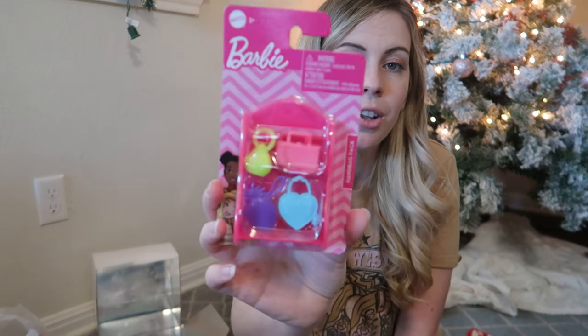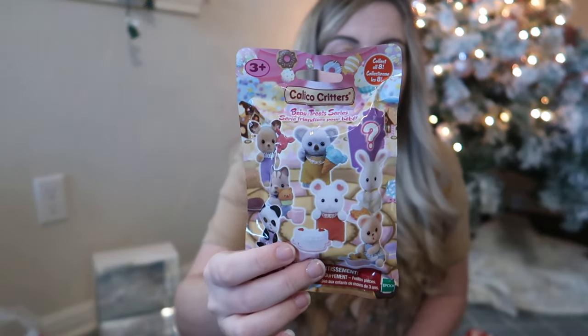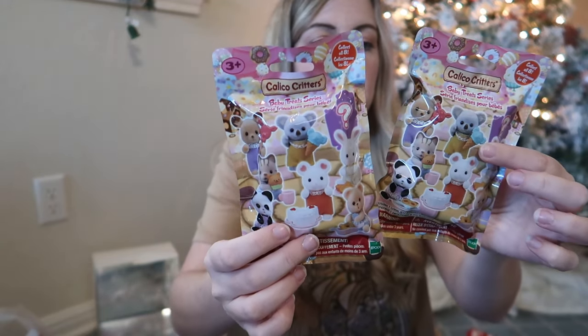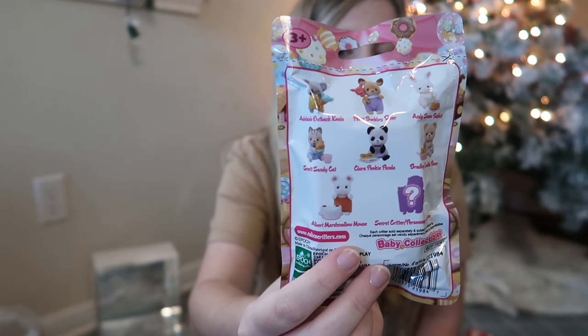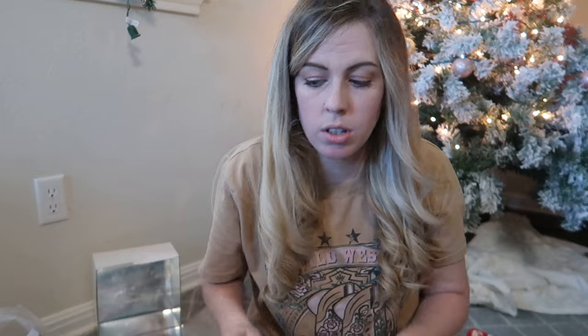Also going in her stocking are two Calico Critter little surprise bags. They come with different Calico Critter babies, and the babies have a treat inside — there are lots of different options. I think she's going to really enjoy these since she's also getting a whole Calico Critter family for Christmas. I love Calico Critters — they are adorable.